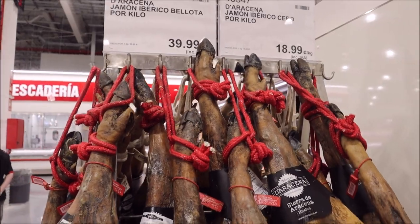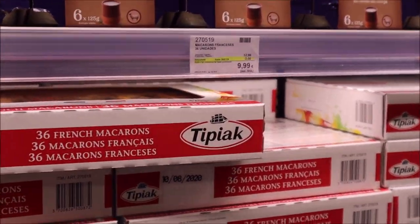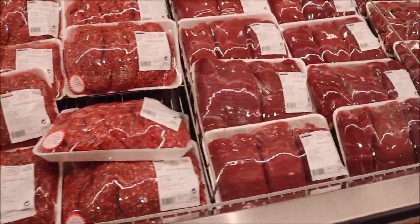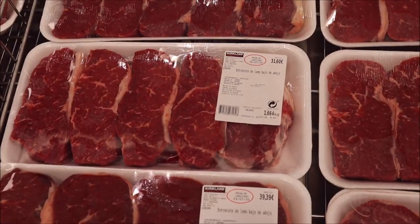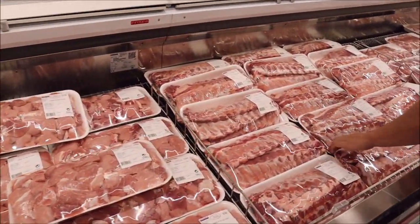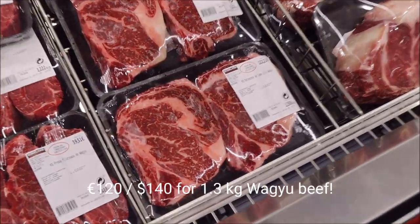Can't be Costco Spain without jamon legs, am I right? 10 euros for 36 burger patties. 18 euros for this much — that's not bad, that's a lot of meat, a lot of patties. A lot of beef, beef stew, different cuts, moving on to the steaks — 30 euros for steaks. That's not chicken, this is pork. €120 for a Wagyu.